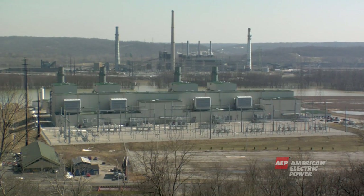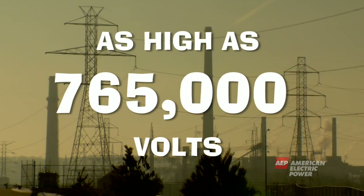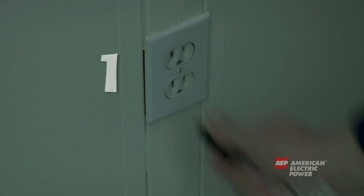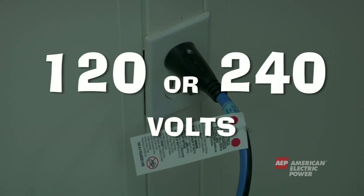When electricity leaves the power plant, it is in its most powerful form, or as high as 765,000 volts. To compare, when it gets to your wall outlet, it is just 120 or 240 volts.